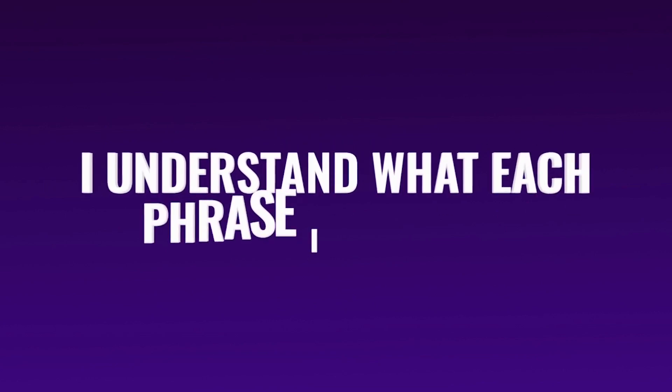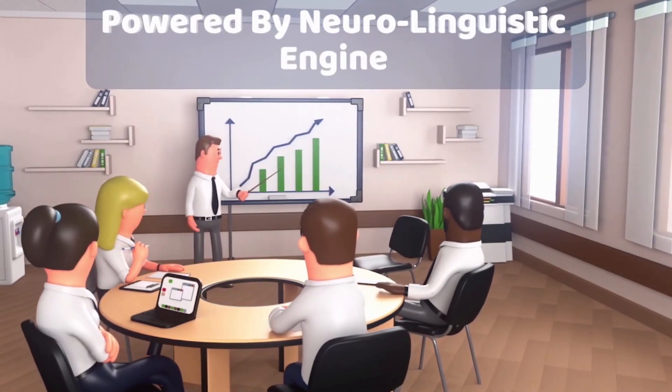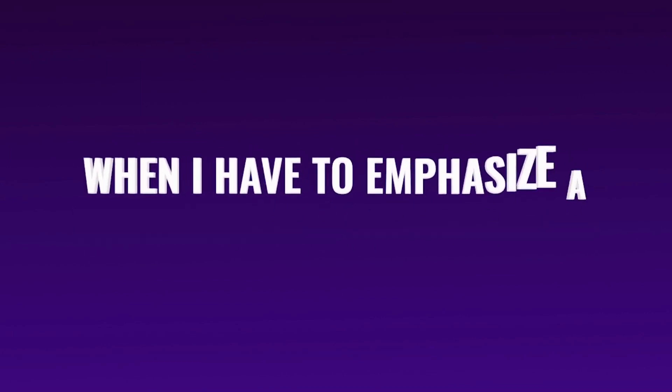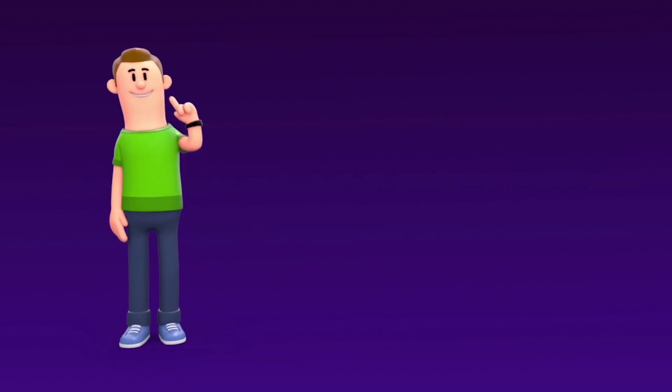That's because I understand exactly what each phrase is saying, and I know how to put inflections in my voice, just like a real human would do. I was coded so that my neuro-linguistic engine will analyze the phrases, and I'll understand when I'm enumerating something, when I have to emphasize a word, or when I need to take a deep breath. But you don't have to worry about any of these things.